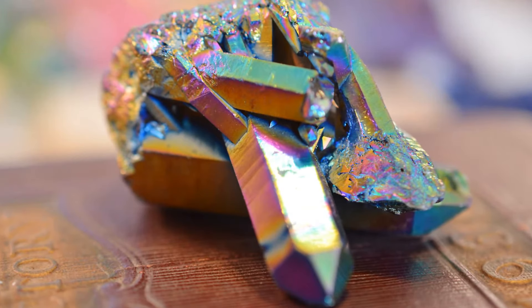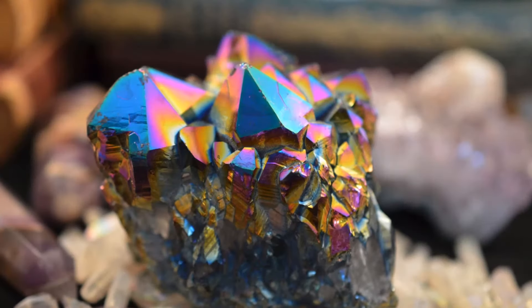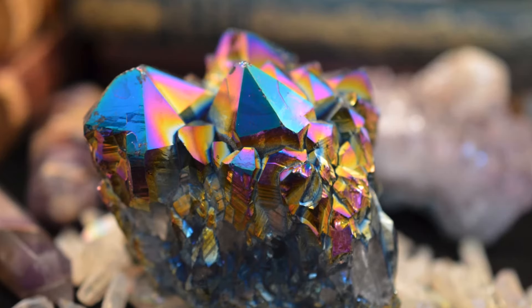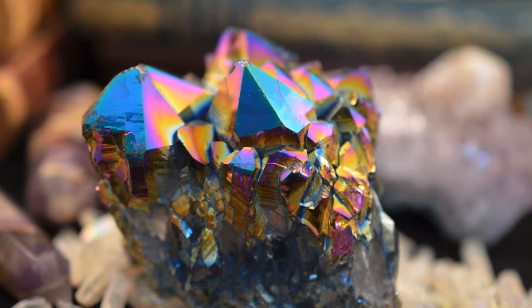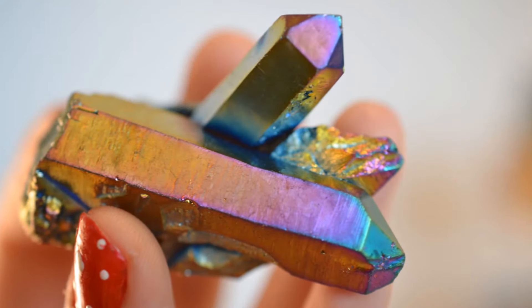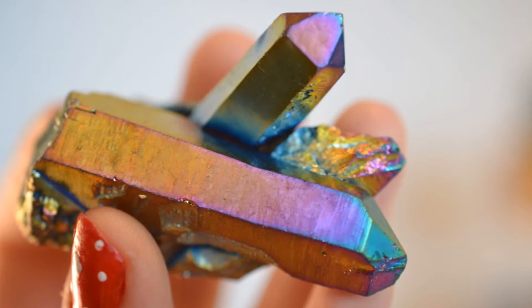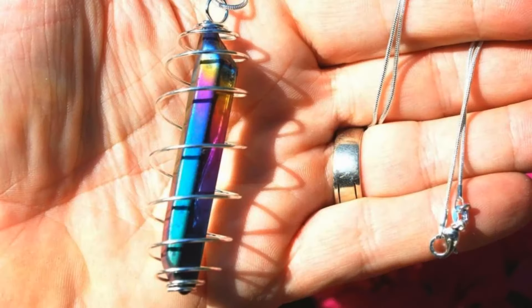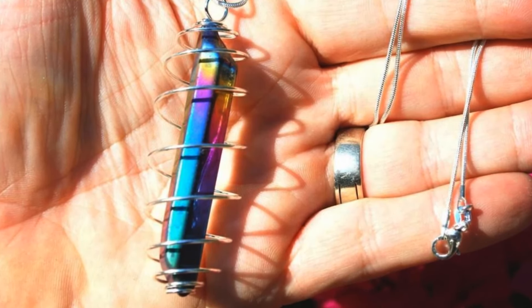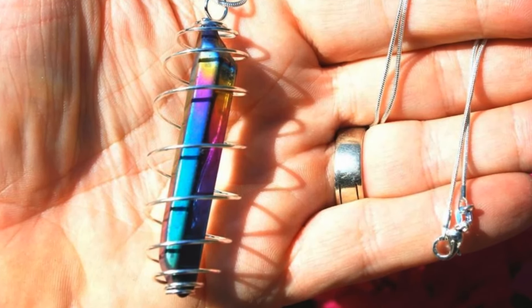Rainbow Aura Quartz is a fairly new crystal on the market and you can typically find it in the United States and China. Rainbow Aura is widely available and it's created in a laboratory, which makes it quite affordable. It's produced when clear quartz crystals are superheated in a vacuum and then coated with vaporized gold, titanium, silver, or platinum, or a mixture of these minerals. During the process, the minerals condense onto the quartz, creating a bond with the lattice of the crystal.